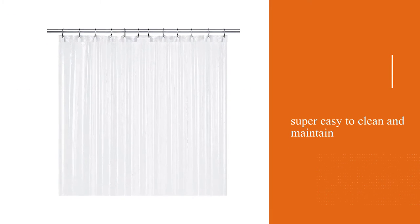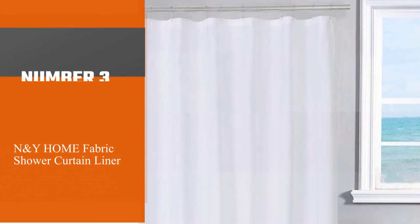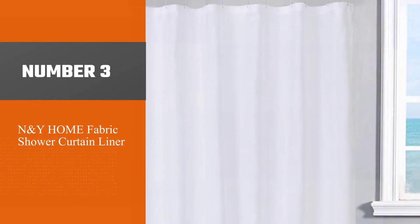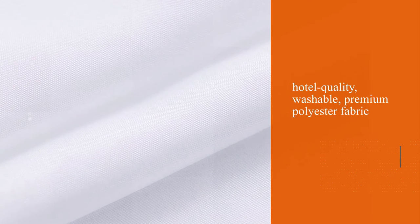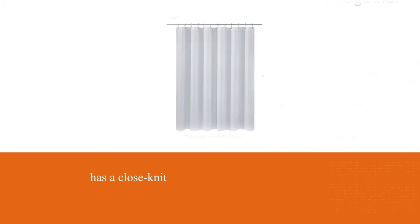Number three: N&Y Home fabric shower curtain liner. If you like to avoid plastic materials in your shower, consider this one from N&Y Home. It's a hotel-quality washable premium polyester fabric in solid white. The curtain liner has a close knit that's much thicker compared to others, giving it a luxurious feel.